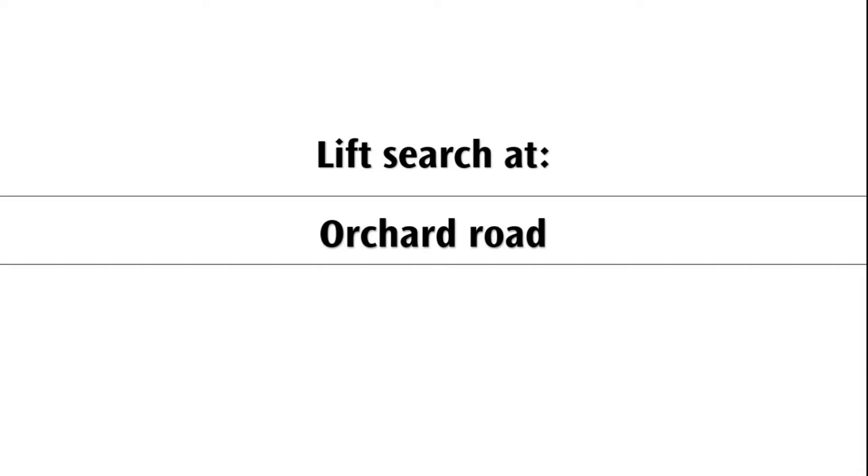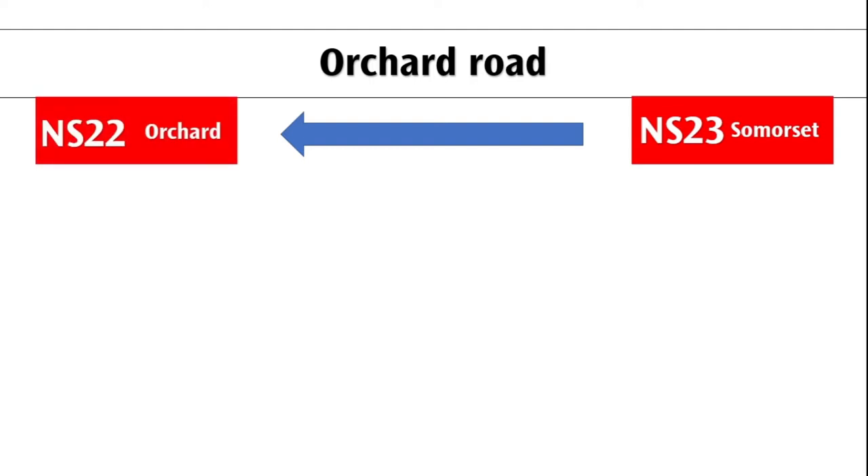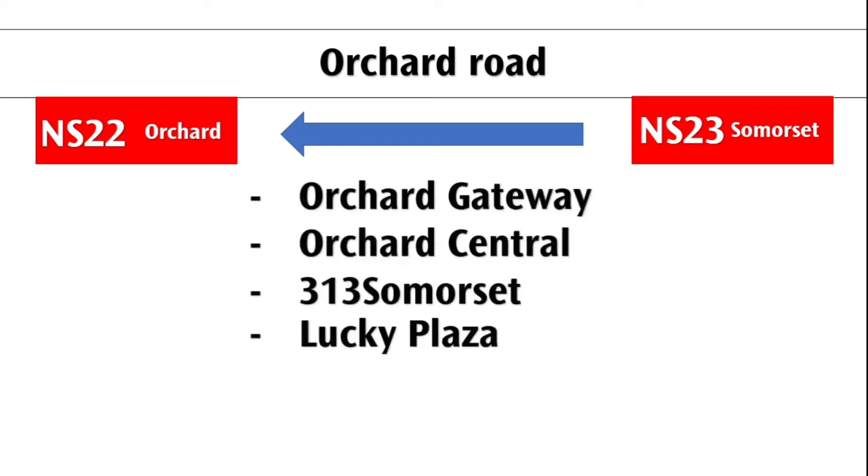Here's a lift search at Orchard Road. I walked between Somerset Station and Orchard Station on the north-south line. I'm not going to go to all of the shopping centers here, but these are the shopping centers that I went into: Orchard Gateway, Orchard Central, 313 Somerset, and Lucky Plaza.